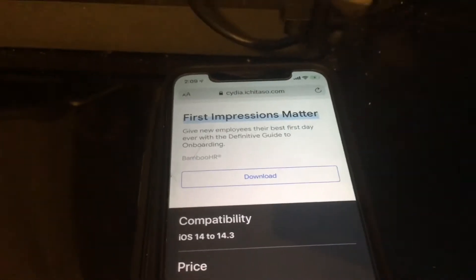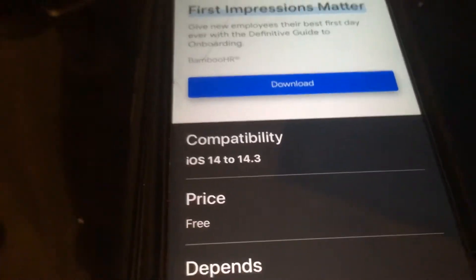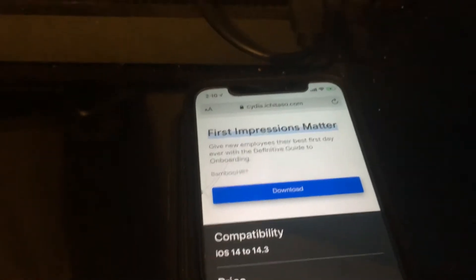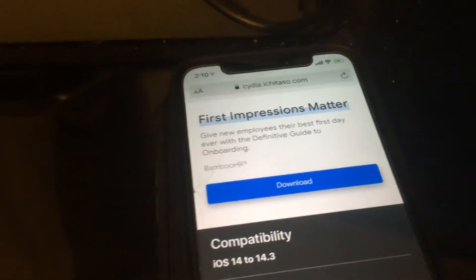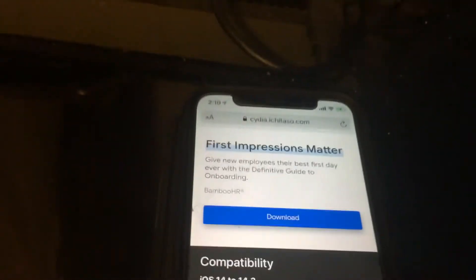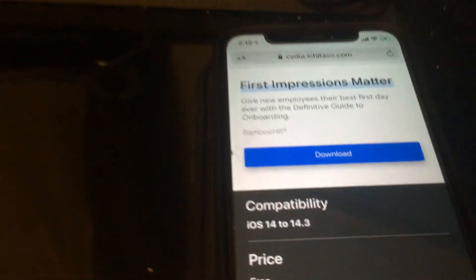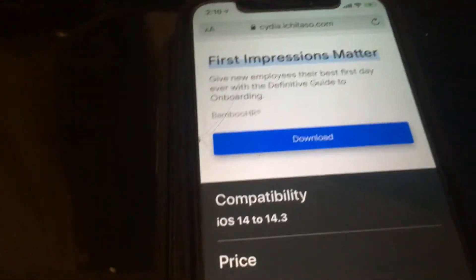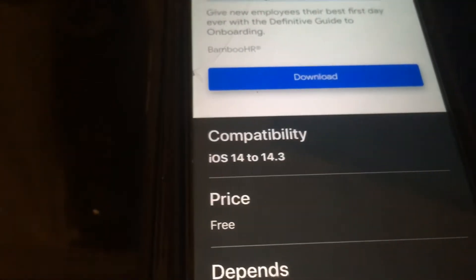Hey guys, I have amazing news — Unc0ver has actually been permanently signed, meaning you can use it all the time. I've been running ReProvision, and I know people running AltStore — that's been working great for the last couple of years for me and others. So that's kind of just an alternative to this.